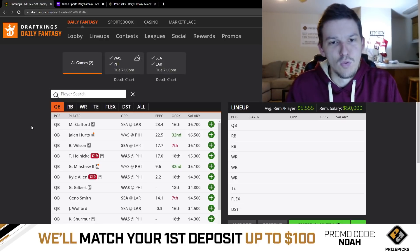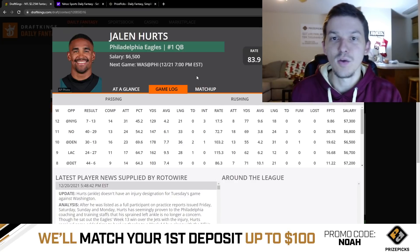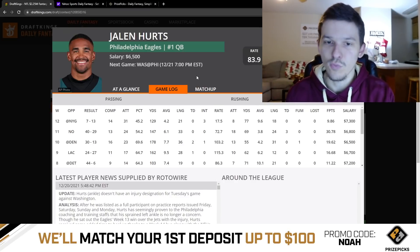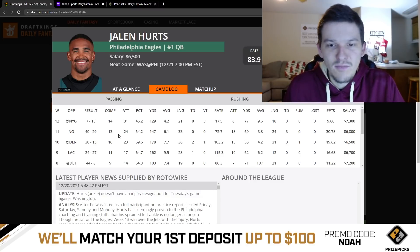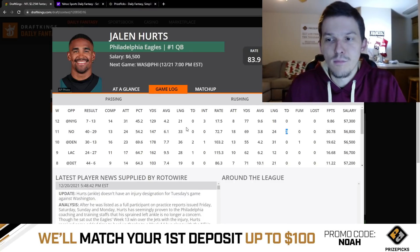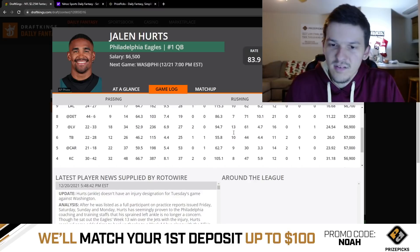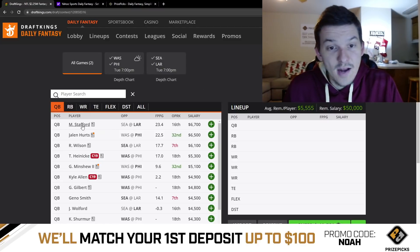I think at quarterback it's clear you want to stick to the top three guys — Stafford, Hurts, and Wilson. Between these three, Jalen Hurts is probably my favorite because of his rushing upside and massive ceiling. The one issue is he doesn't throw the ball much, especially when the Eagles are playing with a lead — they're a very run-heavy team. But even when he doesn't throw a ton, he can do so much with his legs. Against the Saints in Week 11, he threw 24 times and had 30 DraftKings points with 69 rushing yards and three rushing TDs. At $6,500, he's my favorite QB on this slate.